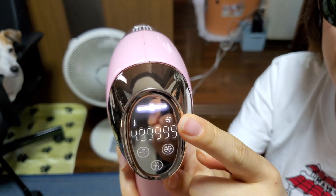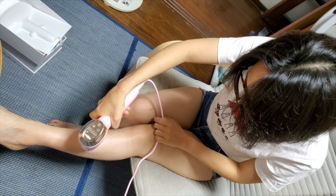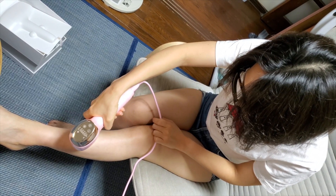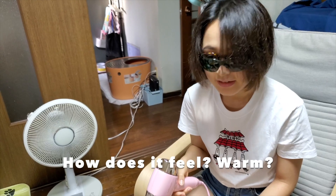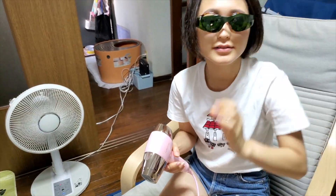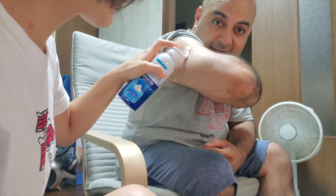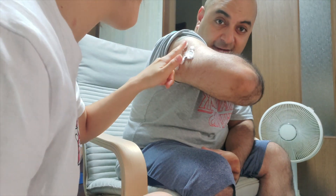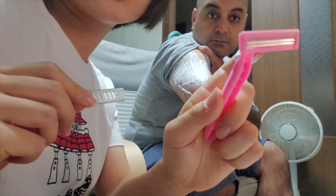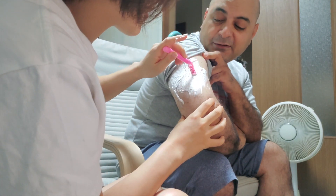That's how many times you can use it before you need to charge — 500,000 shots. Does it hurt? No. So it doesn't really say how many times to do it per session, but you just keep going. It feels a little warm but nothing else. Zero pain, zero feeling — it doesn't even feel hot or anything. I have a feeling Mayu's shaving will hurt more than the actual laser.